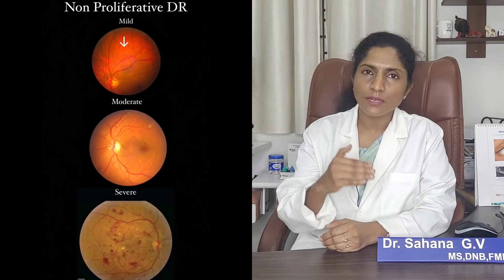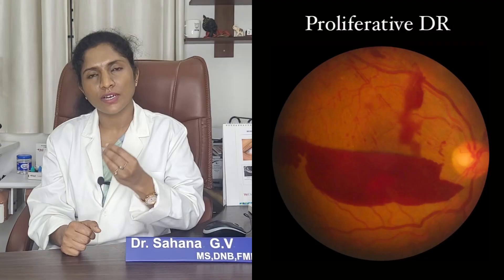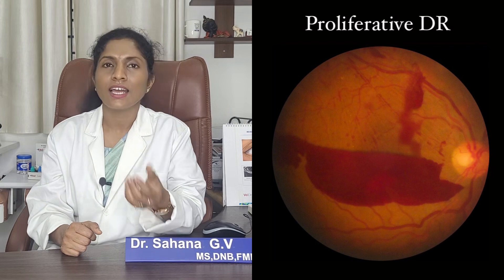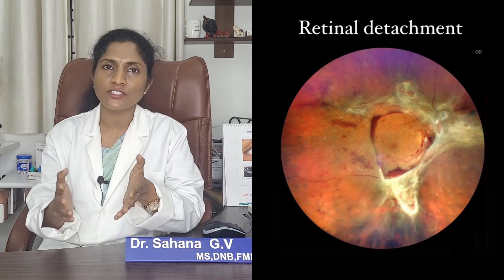Diabetic retinopathy can be divided into various stages: the non-proliferative and the proliferative. In the non-proliferative stage, we have mild, moderate, and severe stages. In the proliferative stage, we see the growth of new blood vessels, and these new blood vessels are very fragile — they either lead to bleeding in the eye or they cause retinal detachment, both of which can cause blindness.